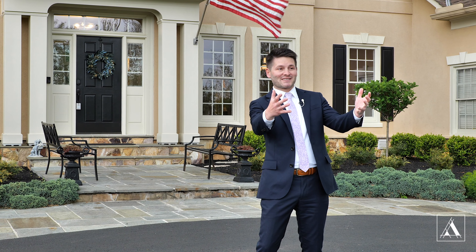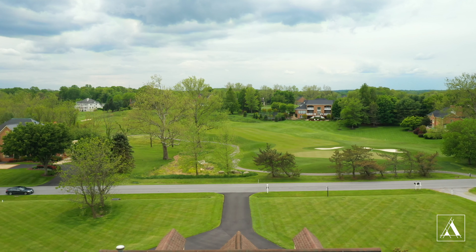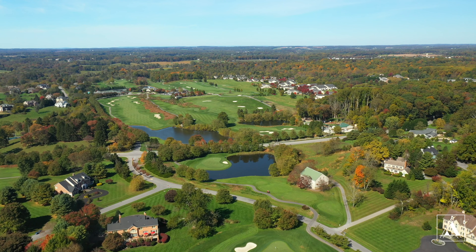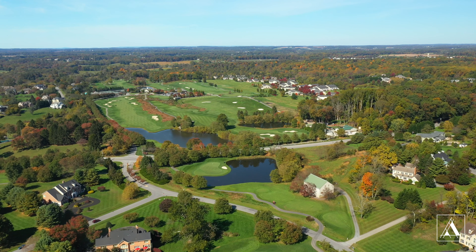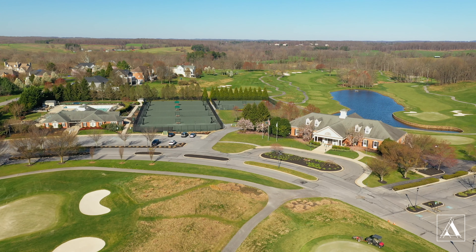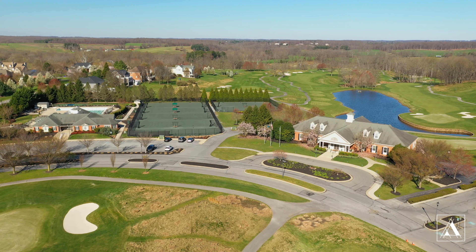Just look at that view. Imagine this — you're just steps away from Cattail Creek Country Club, it's just on the other side of the street. So with membership, you get access to golf, tennis, the pool, the restaurant, and so much more. It's really a great location for somebody that needs to travel downtown and also is looking for an active lifestyle.